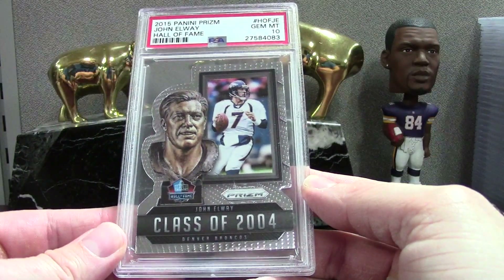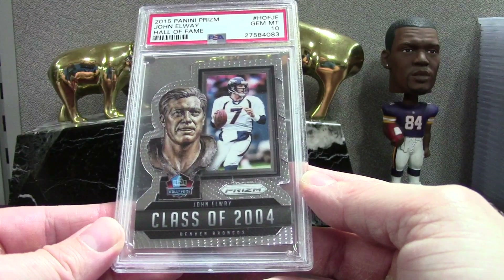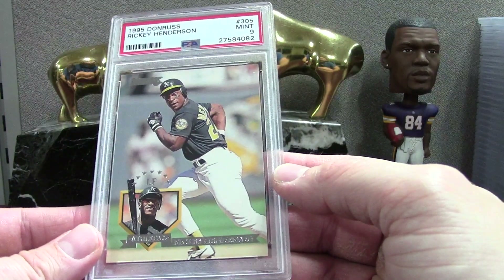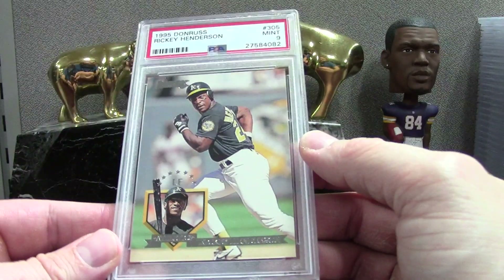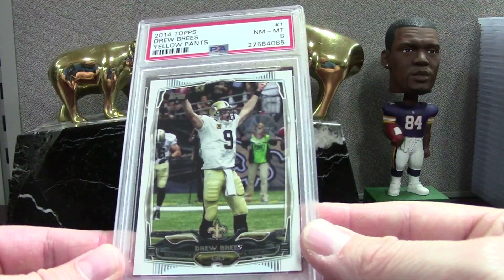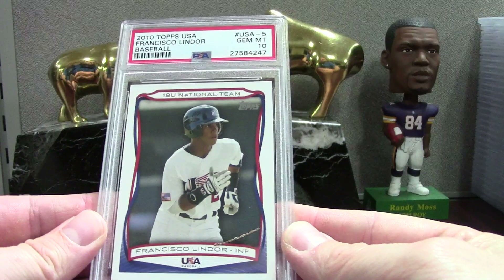'95 Emotion Masters Ken Griffey Jr. — Mint 9. John Elway, we have a 2015 Prism Hall of Fame PSA 10. Here's a Ricky Henderson Donruss base — I'm getting pretty adventurous sending this in, but he's such a cool player and I thought it was a 10. The variation SP Breeze is a PSA 8. We have another one of those Lindors — the PSA 10 from 2010 Topps USA.